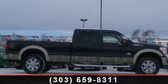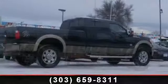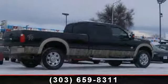Arrive in style with this 2013 Ford F-350. If you are looking for an automobile with great features, look no further.